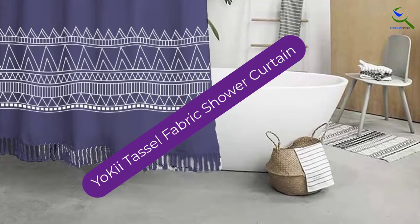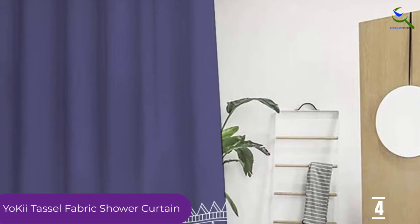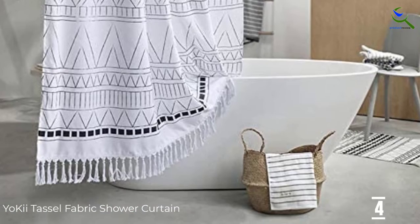Moving on at number 4, we have the Yo-Kii Tassel Fabric Shower Curtain. For a classy, functional, and affordable shower curtain, your best bet might be the Yo-Kii Tassel Fabric Shower Curtain. This shower curtain is designed with plain beautiful white and black line patterns. It is 100% polyester made, and it also has a new resin coating technology that makes the water slide off the curtain.